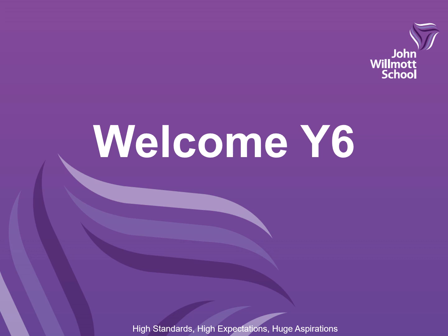Hello Year 6 and welcome to John Wilmot School. I'm Mrs Norton, one of the assistant heads. I've put together a video for you to show you what a typical school day might look like at John Wilmot. It will include the subjects that you will learn and how you will learn them. I hope that you will find the video useful and answer any of the questions that you might be worrying about before joining us in September.